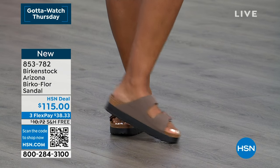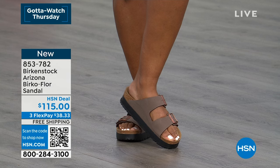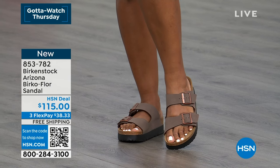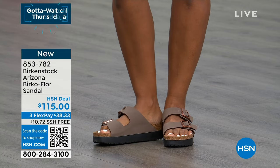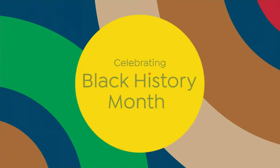Only here at HSN — free shipping and handling and three monthly flex payments. We love getting these home for under $40 and seeing for yourself how popular they are. Very, very popular.